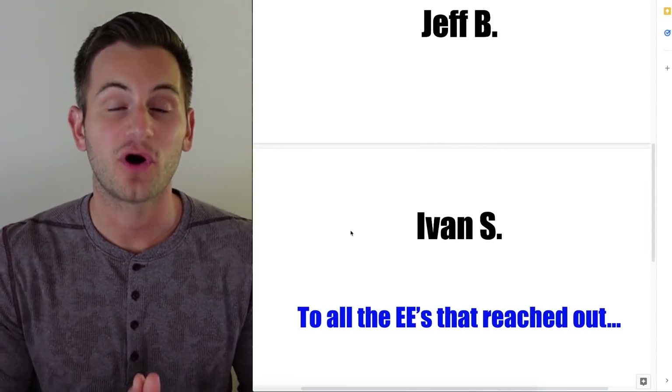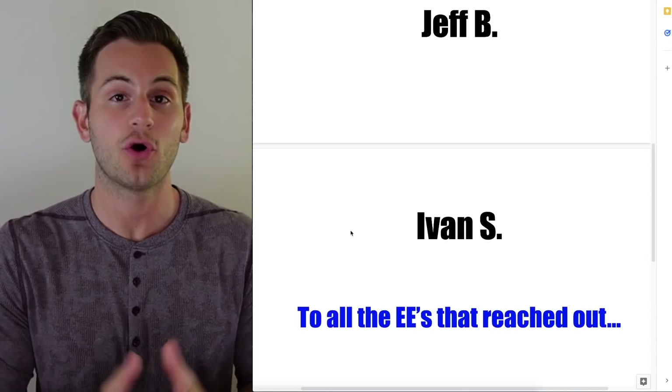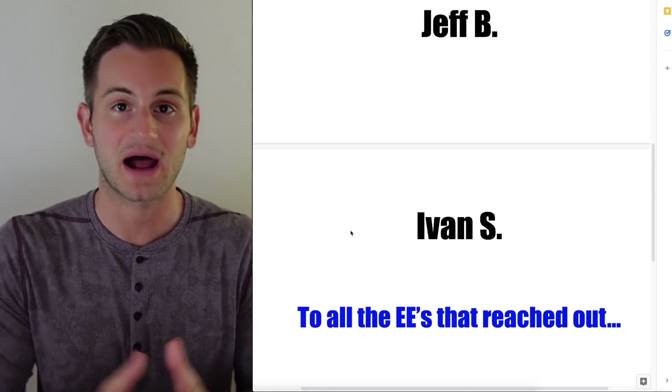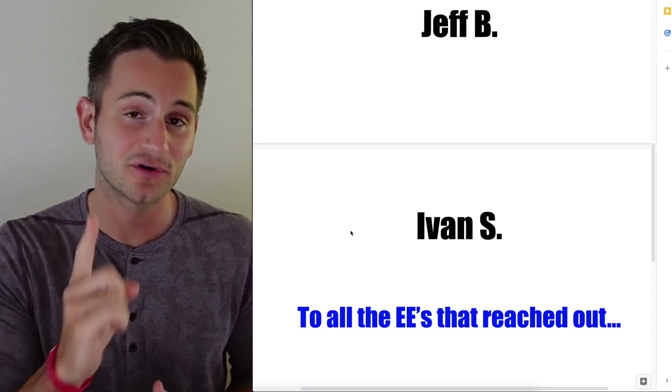A quick note to all of the electrical engineers that did reach out to me via email — thank you for doing that, I greatly appreciate it. We have been overwhelmed with inquiries so I'm going to speak to my business partner about how we want to proceed, and I will be in touch either via email or with updates on the channel in the coming days. So stay tuned.